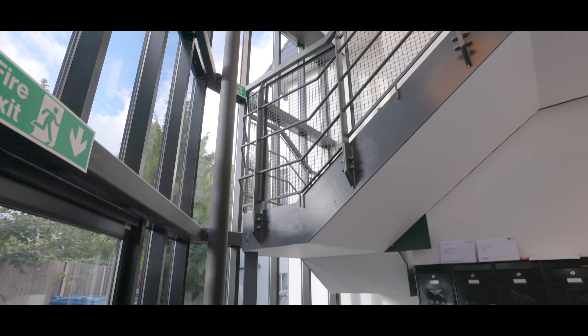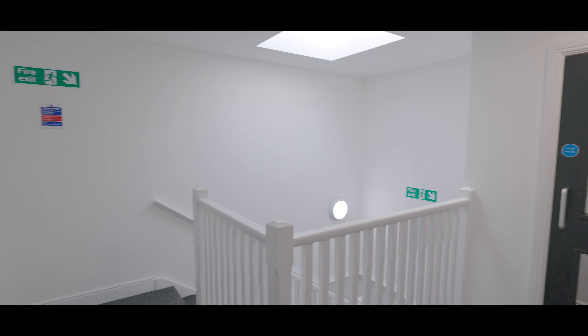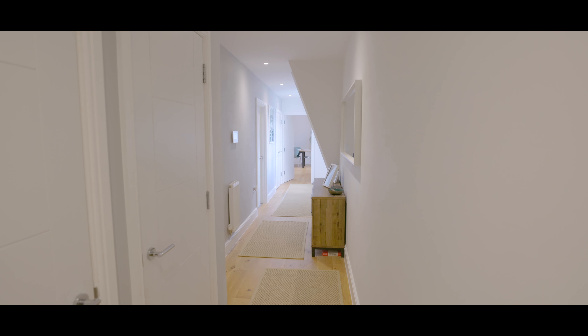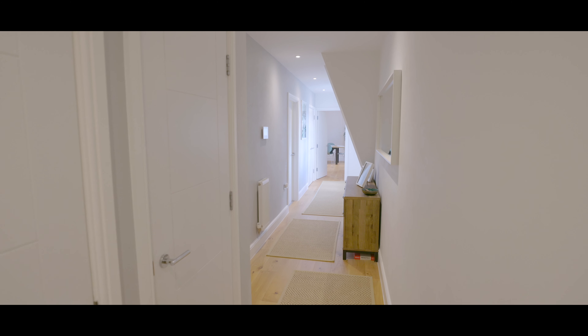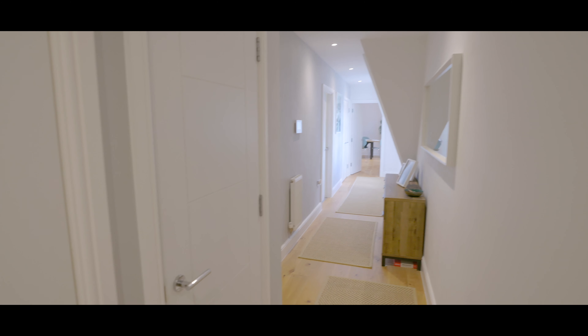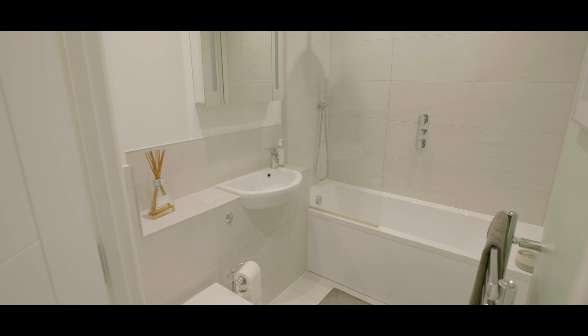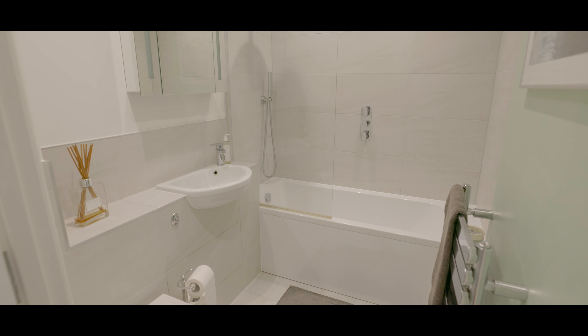We enter the main building into an impressive atrium with well maintained communal areas. We enter the apartment itself into an inviting main entrance hallway, with beautiful hardwood flooring with fitted storage and access immediately to the left hand side into a bathroom. The family bathroom is fully tiled with low level WC, hand wash basin with mixer tap, bath with shower attachment and a heated towel rail.